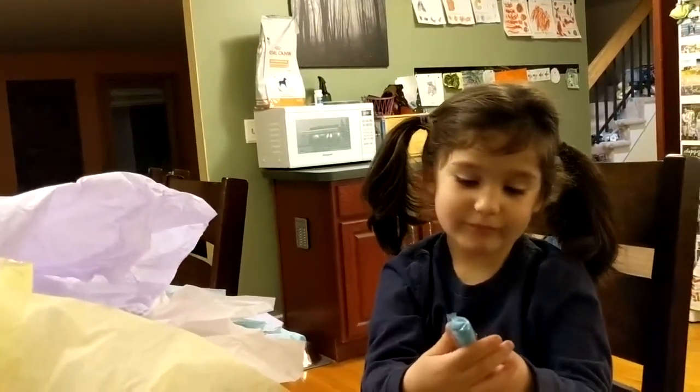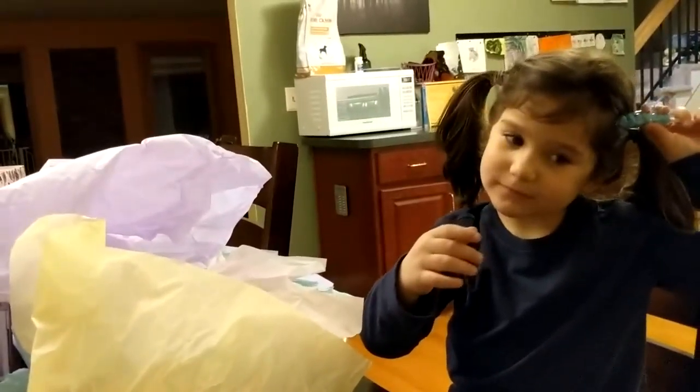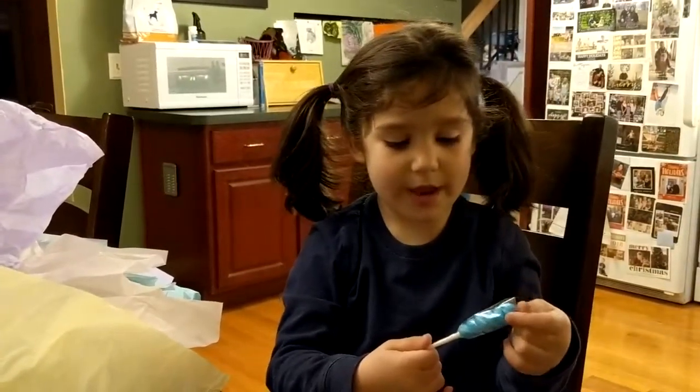Can you say thank you to Zoe? Thank you, Zoe! These are amazing. This is a huge gift bag — so many gifts. Thank you, thank you, thank you!